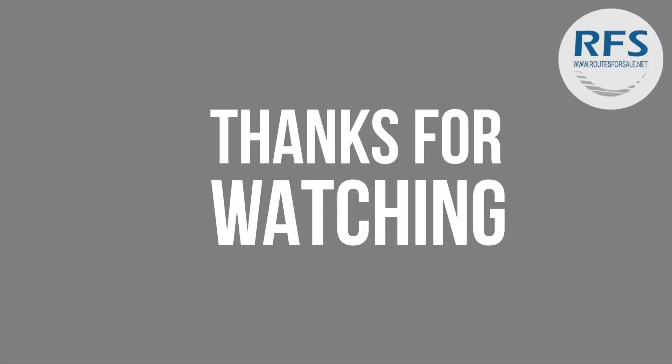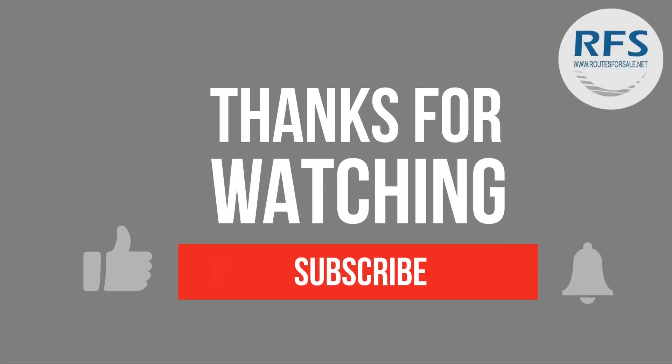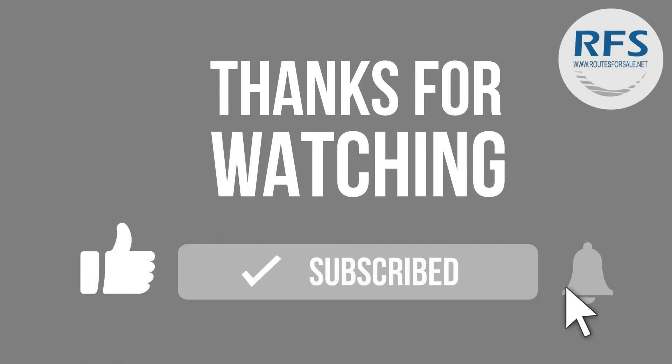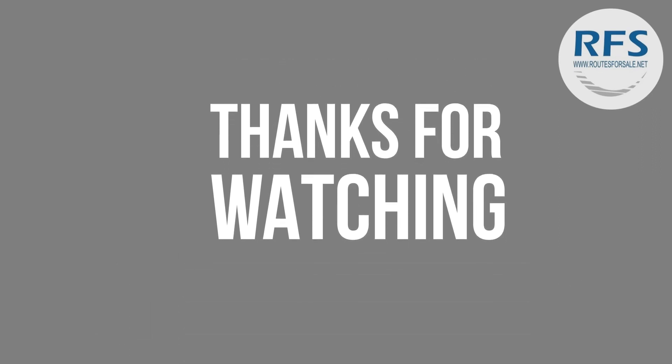You can also follow us on our social media. Before we end, if you would like to go ahead and subscribe to our YouTube channel, you will get notifications whenever we post a new video. Once again, thank you for your interest and we look forward to working with you.